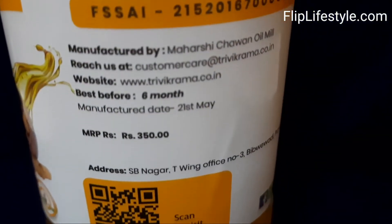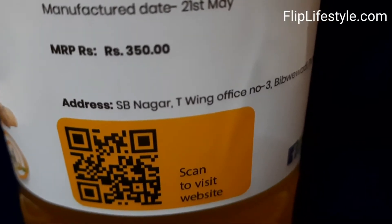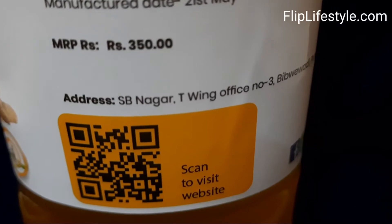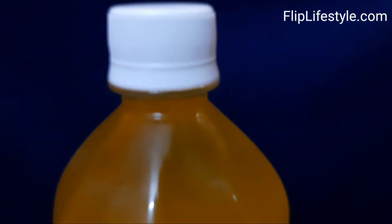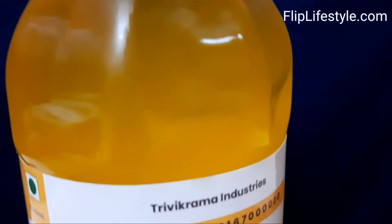This oil is rich in nutritional value and free from harmful chemicals. It is priced at Rupees 350 and has a volume of 1000 ml or one liter. It has no preservatives, no harmful chemicals, and is 100% organic.